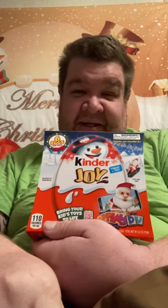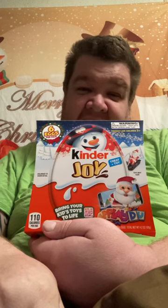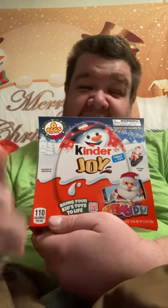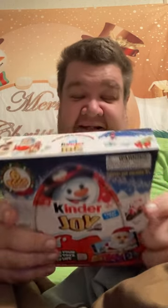Hello everybody, Matt back here for another video. If you're new, welcome to my channel; if not, welcome back. I appreciate everybody that watches my channel. I have some Kinder Eggs — it's a new one for this Christmas, I just got this recently. I'm going to open them in this video. The last few years I've done these eggs; sometimes they were hit or miss, some years they're good, some years they stink.